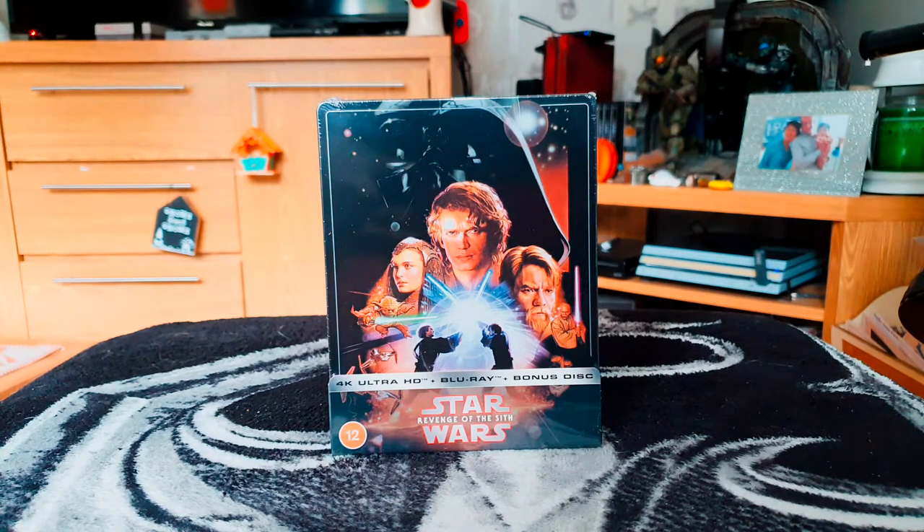I remember seeing Revenge of the Sith in cinema and I liked it then, and I've watched it multiple times since and I like it now. Is it the best? Maybe not, but I like it — each to their own. Being a fan of Star Wars and steelbooks, I've picked this up.